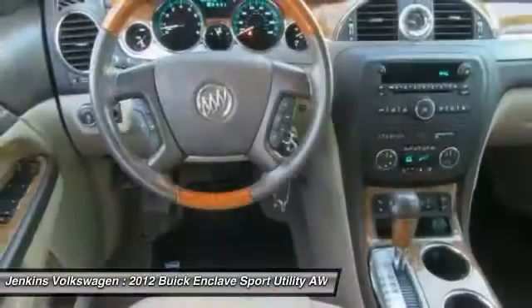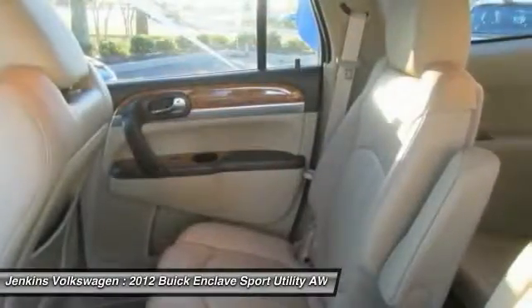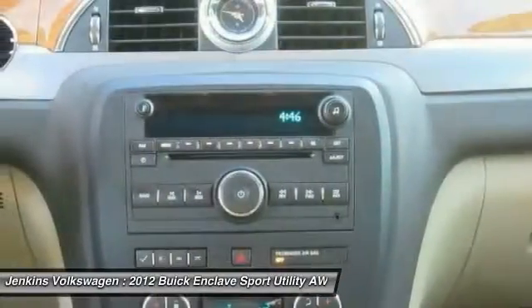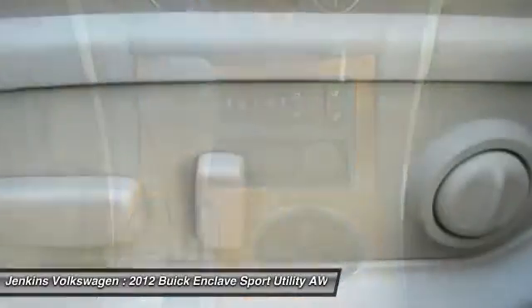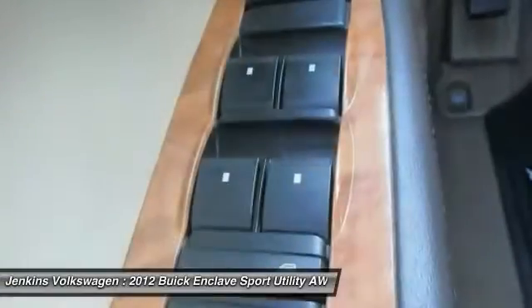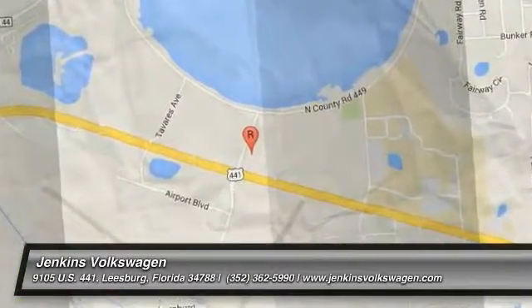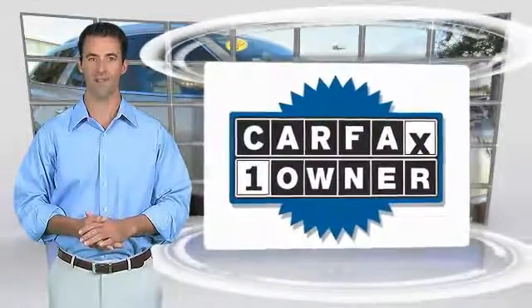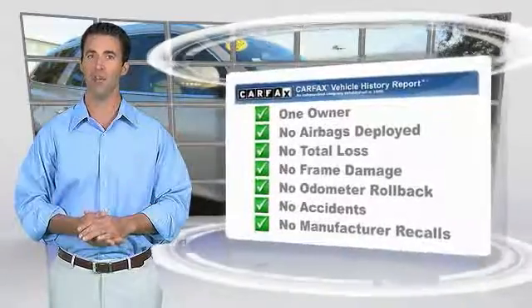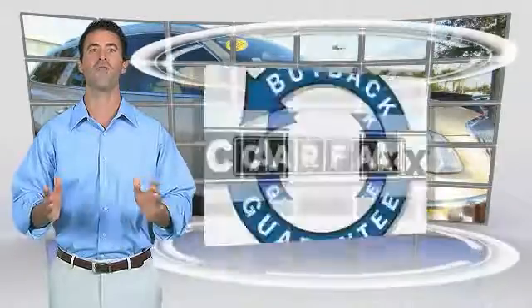This beauty is sure to make you the talk of the neighborhood. So call or drop in for a test drive today. This is a one-owner vehicle with the Carfax Vehicle History Report. Be sure to find a complimentary copy of this report online or contact the dealership. This vehicle qualifies for the Carfax Buy Back Guarantee.